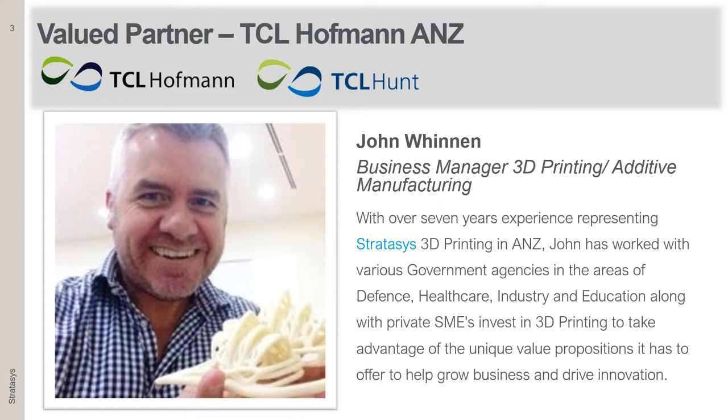Thank you everyone for joining our webinar on 3D printing innovation in packaging. My name is John Winnin. I'm the Business Manager for 3D printing and additive manufacturing at TCL Hoffman. I have seven and a half years experience in 3D printing and working with Stratasys, and prior to that, design and manufacturing software. I'm also a qualified CNC machinist.